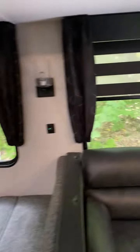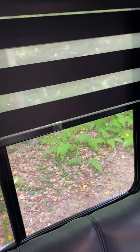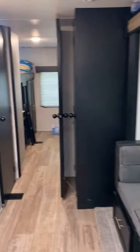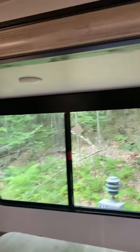The blinds in here are all like these — you can have them up all the way, down, or on the dark setting and they go all the way down. All three of them are like that. There is blue lighting inside with surround sound.